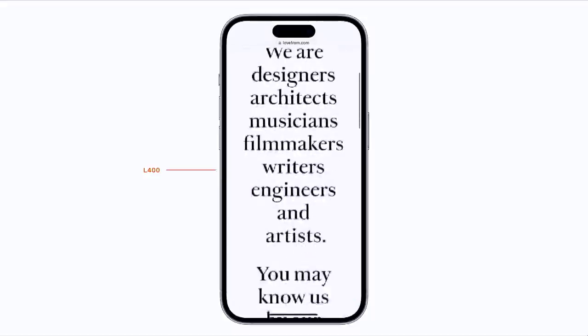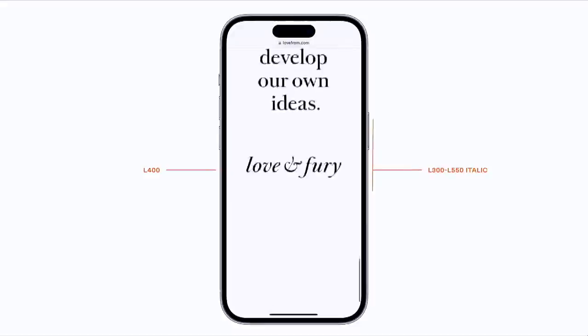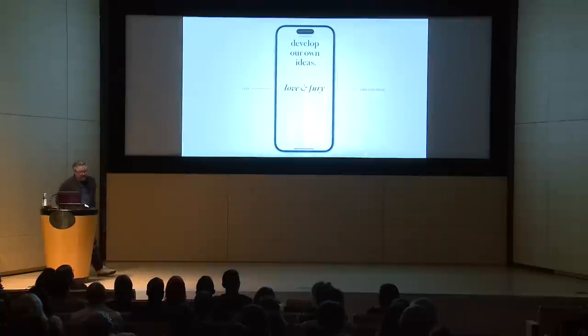I'm going to start with some internal projects. Some of these you may have seen before out in the world, and some you may not have. Firstly, I wanted to start with our website. We officially revealed Love From Serif and our identity back in October 2021 with this website. It's a pretty simple website — not a portfolio, and there's no contact details. It's just a statement about who we are, what we do, and why we do it. And it took us a long time to write it.